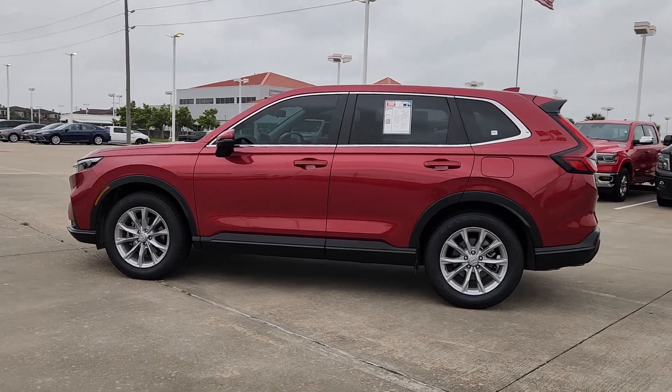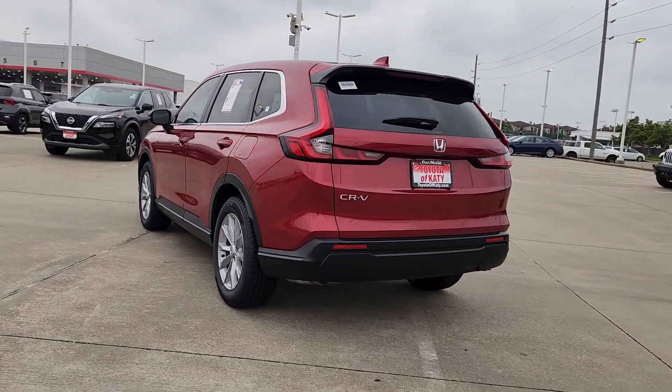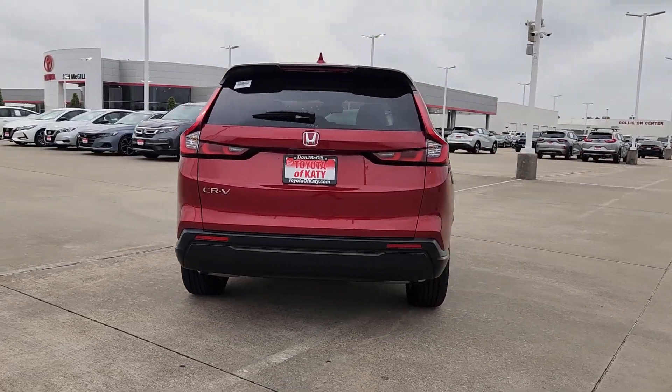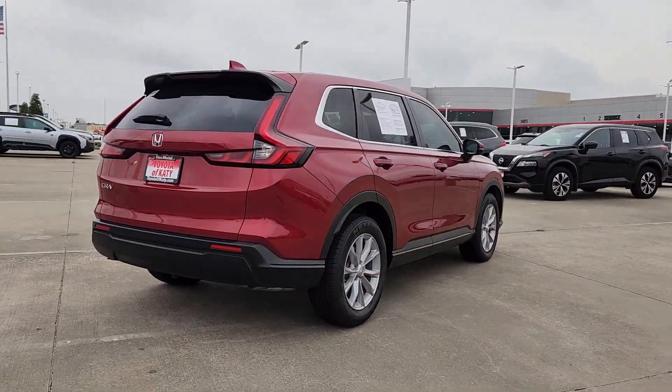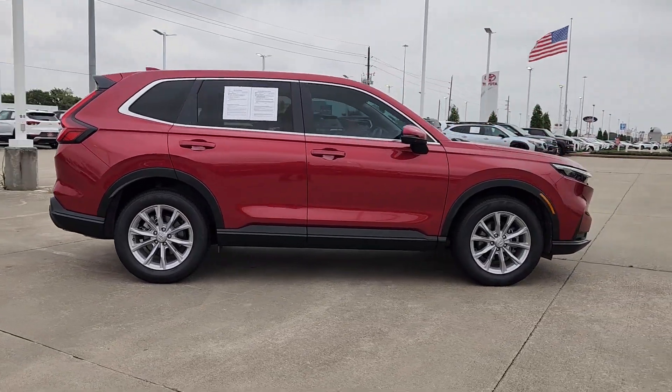This could be the car for you. The 2023 Honda CR-V. This vehicle is an outstanding buy with fewer than 15,000 miles on the odometer. Take a closer look at this stylish and up-for-anything CR-V.